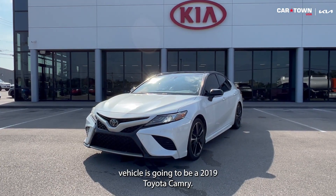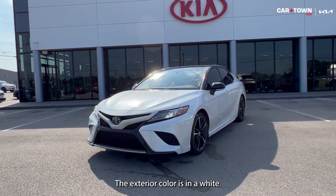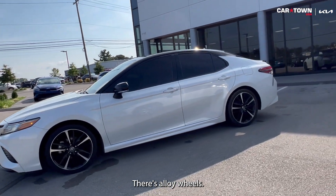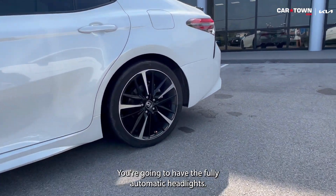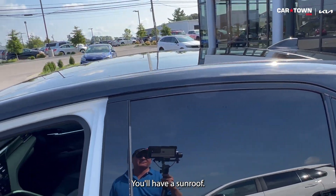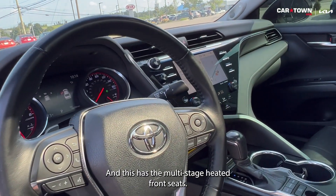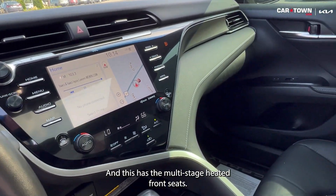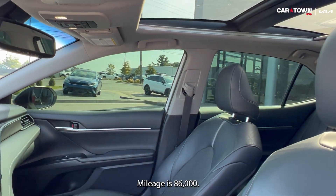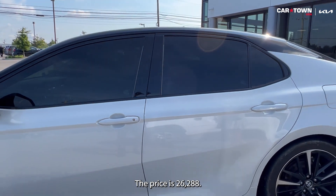Our last vehicle is going to be a 2019 Toyota Camry. The exterior color is in white. There's alloy wheels. You're gonna have fully automatic headlights. You'll have a sunroof, a backup camera, and multi-stage heated front seats. Your interior is in black leather. Mileage is 86,000 miles and the price is $26,288.